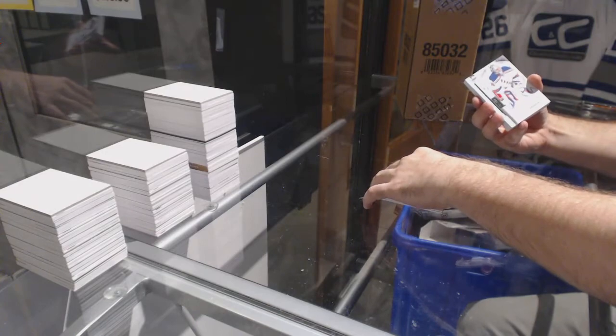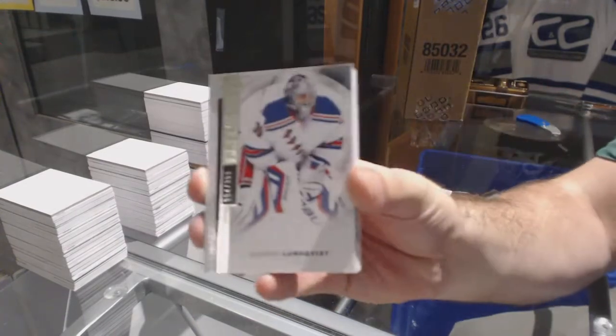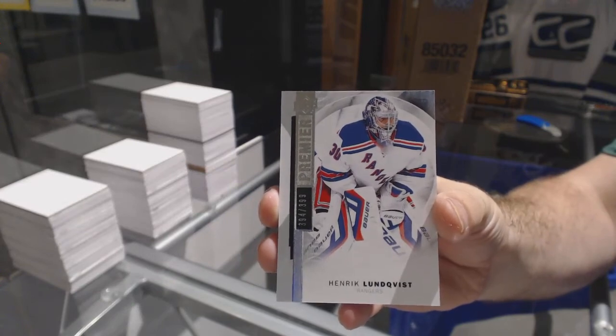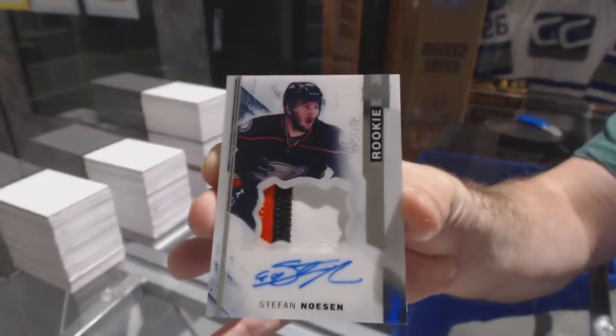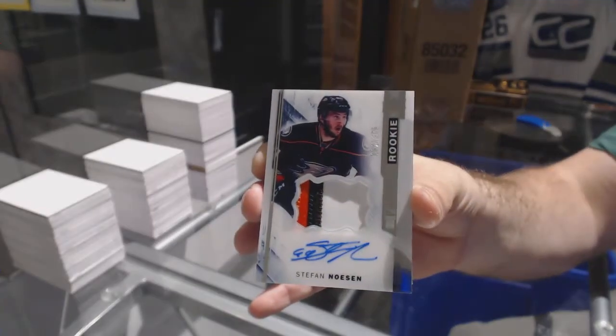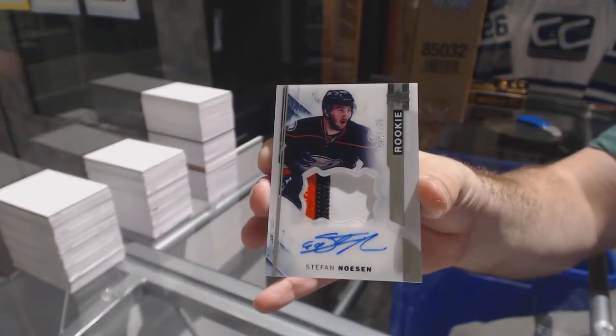For the Rangers, a $3.99 Henrik Lundqvist. For the Anaheim Ducks, numbered a $3.75, Stefan Nason — beautiful patch auto, three colors. Stefan Nason.